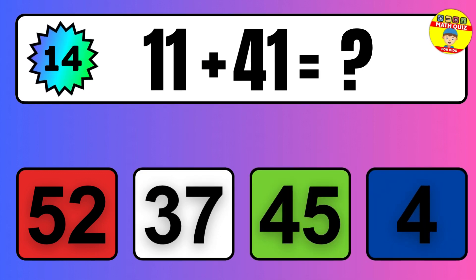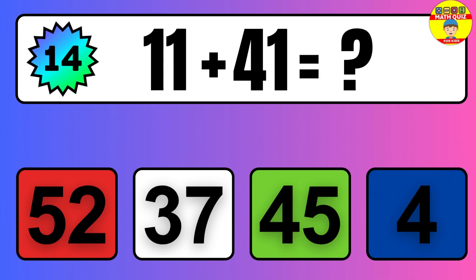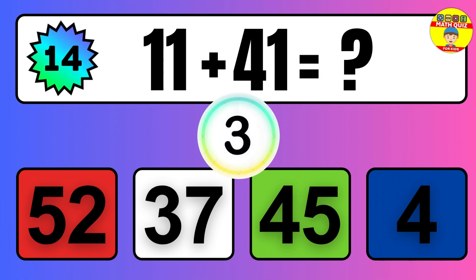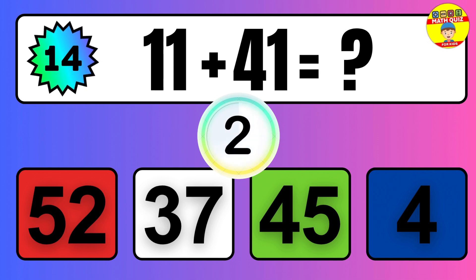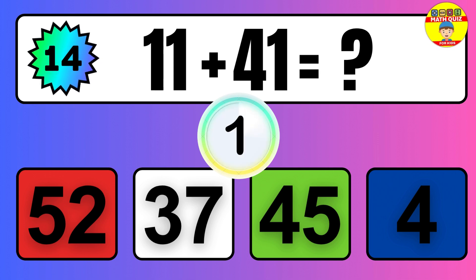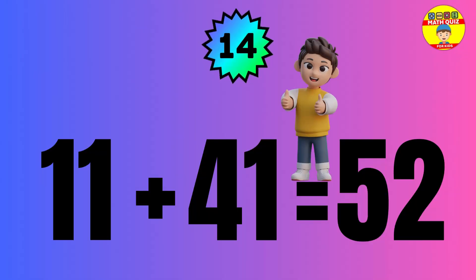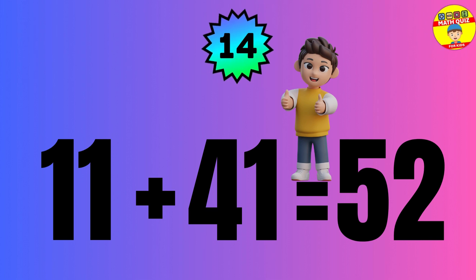Question: 11 plus 41 equals what? The answer is 11 plus 41 equals 52.